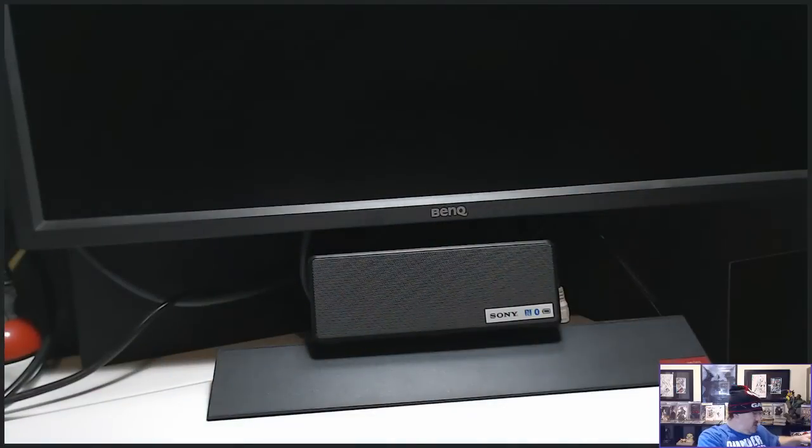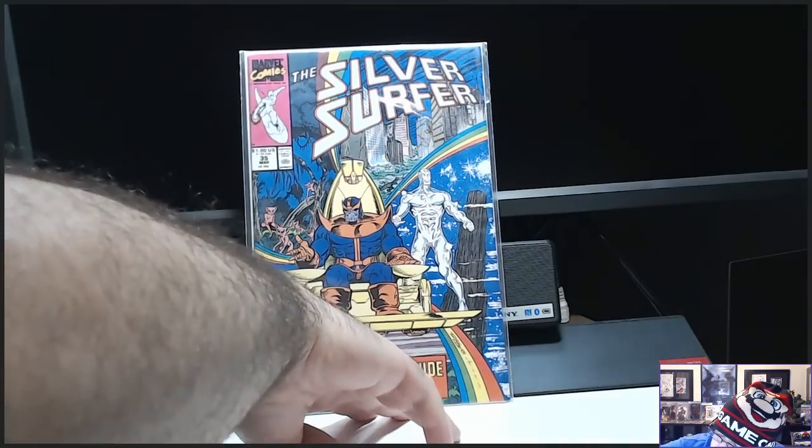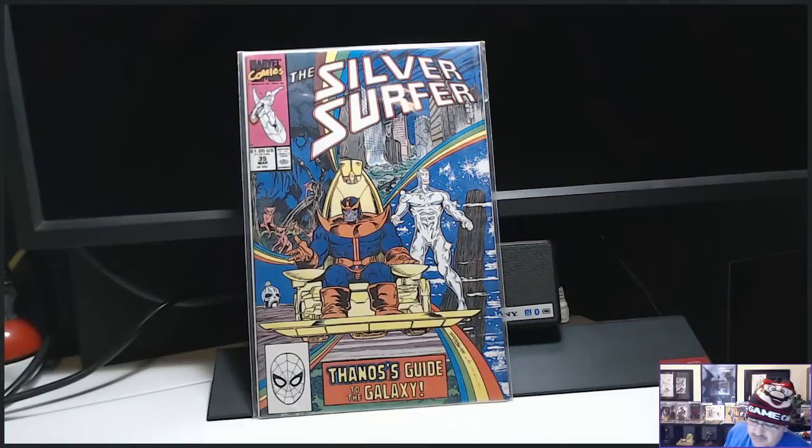I have three more books. The last book is going to be the one I've been looking for in high grade raw for a long time. We're going to start with Silver Surfer number 35 — the reintroduction of Thanos and Drax the Destroyer. I love that cover. I've got a couple of those now. It's high grade and I love Ron Lim's stuff.